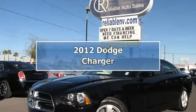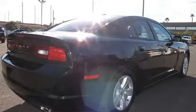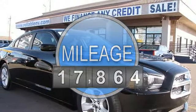This 2012 Dodge Charger sedan features a 3.6L DOHC 24-valve V6 gasoline engine. It is equipped with an automatic transmission.